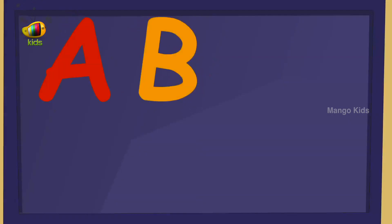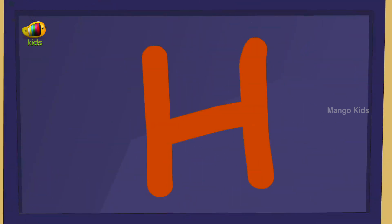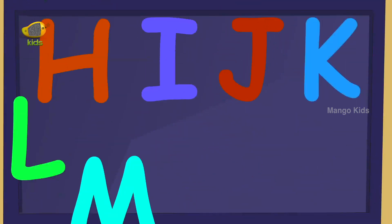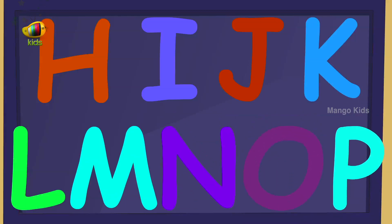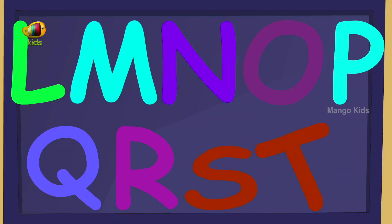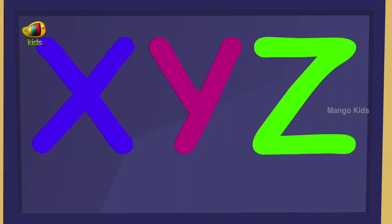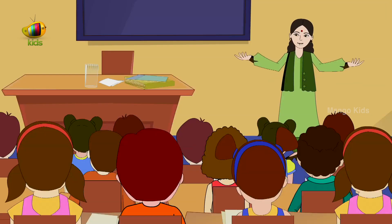A, B, C, D, E, F, G, H, I, J, K, L, M, N, O, P, Q, R, S, T, U, V, W, X, Y, Z. Isn't it very interesting?